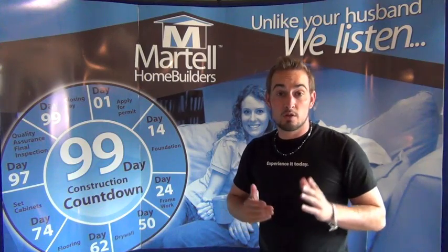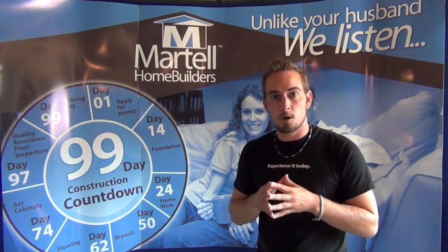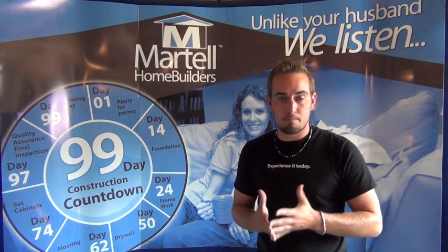Hi everyone, welcome to another episode of MHB TV. Today we're going to be talking about arc fault breakers and the bedroom plugs.